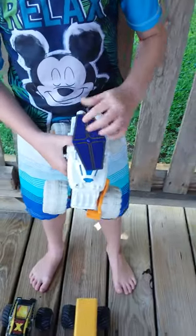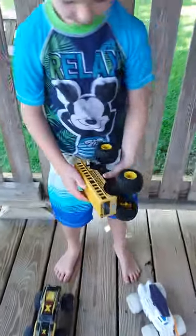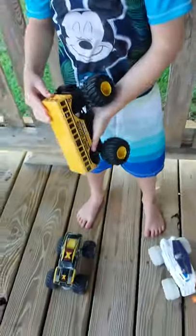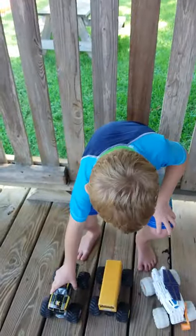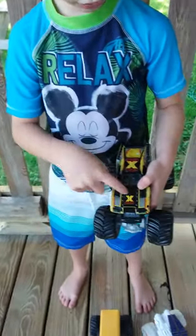It has a little ramp and you can put race cars on it and they can fly. And this is a school bus. This is what it looks like on the inside — can you see that little steering wheel right there? Here's the front and the back, and there's another one with a little X right there.